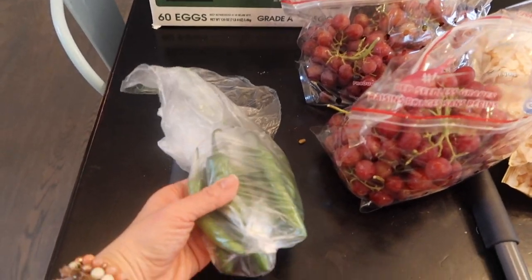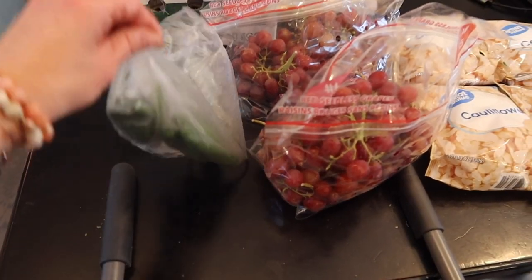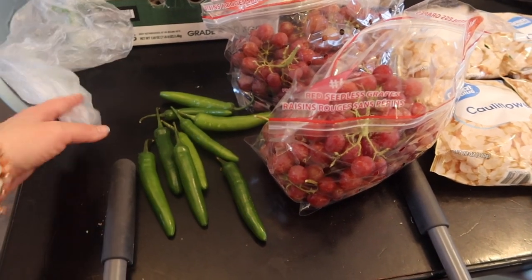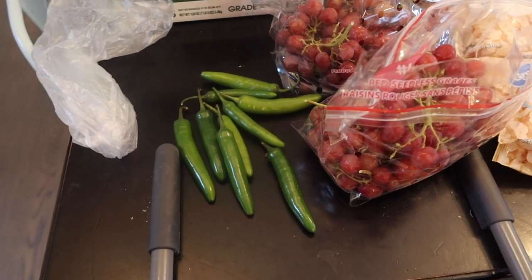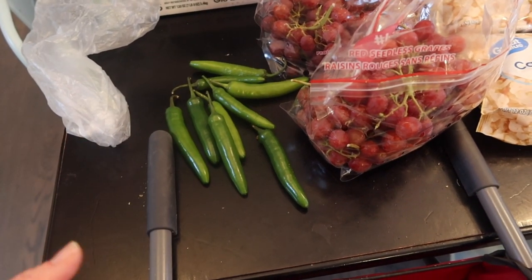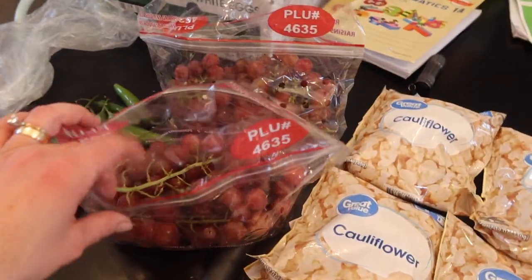I picked up some serrano peppers — just a big handful of them. Because of the one-ingredient food goal, I use a lot of Rotel tomato cans that have a lot of things in them. I thought, let me try to make it fresh. I don't know if these are exactly what's in Rotel, but I got them — they're really hot, I think — and we'll try them in some dishes. We're not afraid of some spice around here.